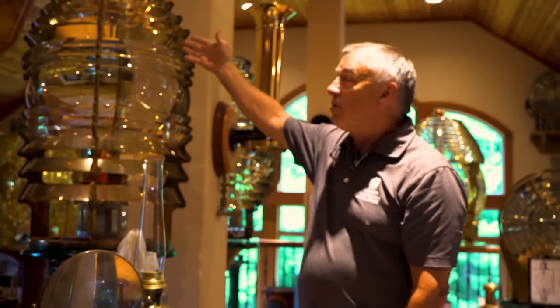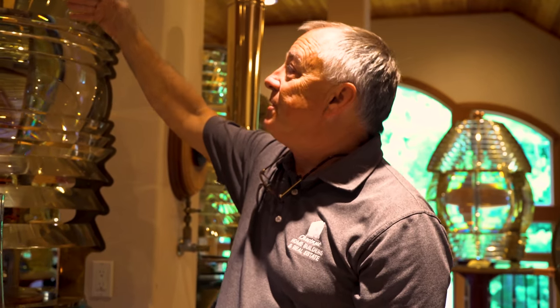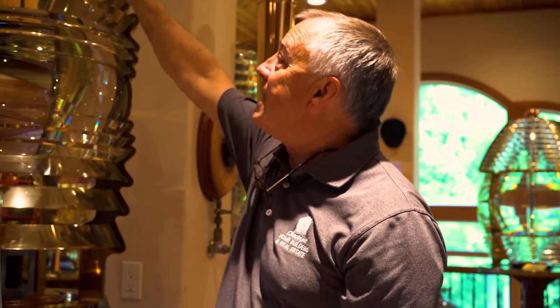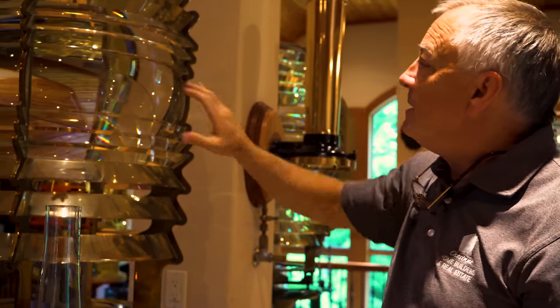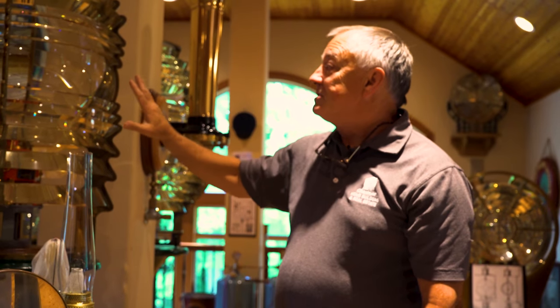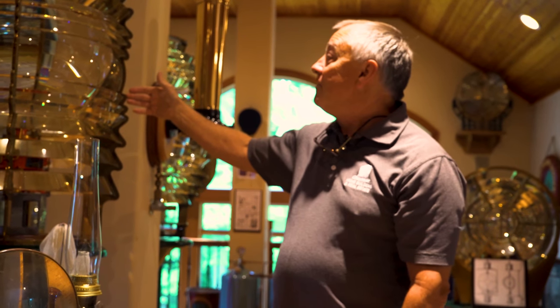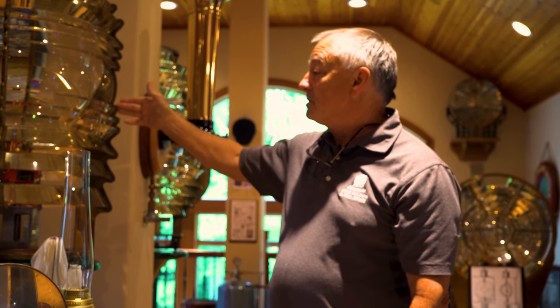This is a Fresnel lens of the fourth order — a beautifully crafted piece of engineering with very finely cut crown glass, a brass frame, center dioptric, powered inside by an acetylene burner. This happened to be an 1874 example of a fourth order Fresnel lens that we came across many years ago. A lot of the artifacts in our collection came from all different sources all over the world.